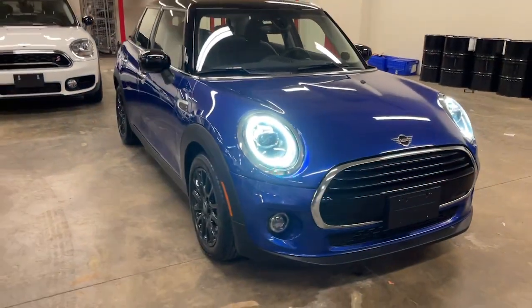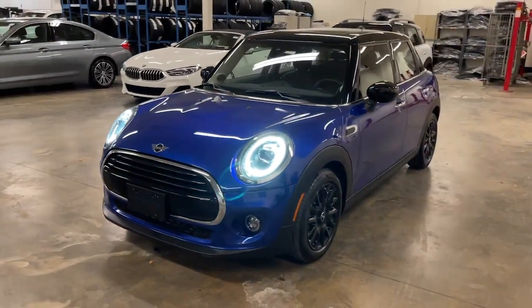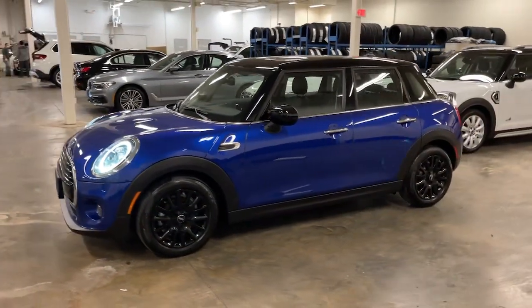You just found the 2021 Mini Hardtop. With less than 10,000 miles on the odometer, this vehicle stands out from the rest.